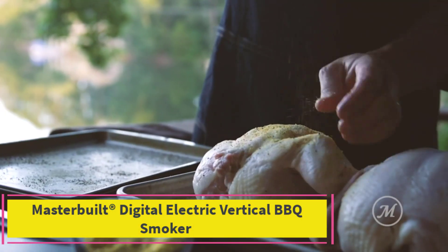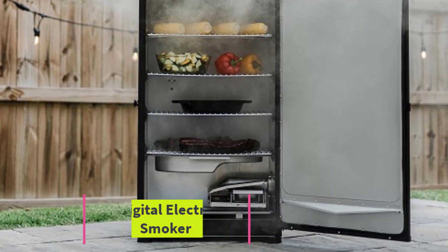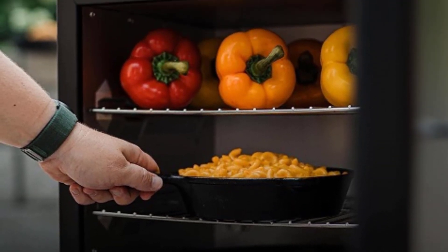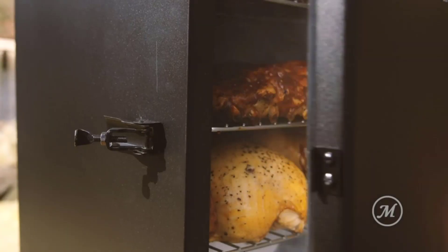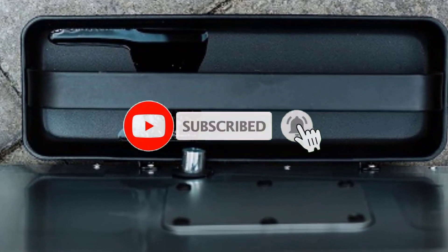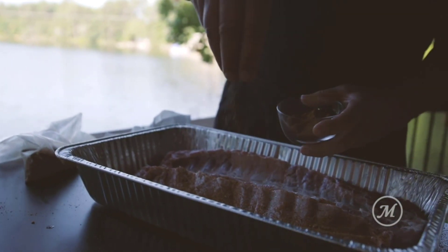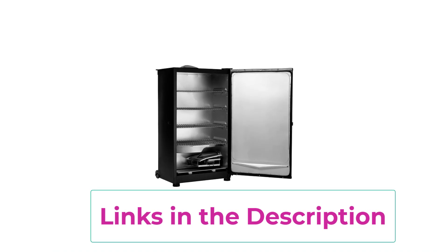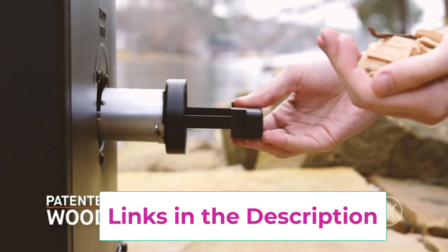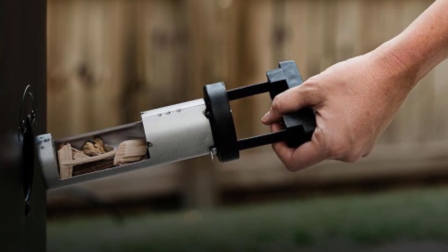Top 5. Masterbuilt Digital Electric Vertical Barbecue Smoker. Experience the ultimate convenience and precision in smoking with the Masterbuilt Digital Electric Vertical Barbecue Smoker. With its generous 710 square inches of cooking space and innovative features, this smoker is designed to elevate your outdoor cooking game to new heights. Equipped with a digital control board, you have full command over the smoking process, allowing you to set and maintain the perfect temperature with ease. The side wood chip loader ensures a continuous flow of delicious smoky flavor without the need to open the smoker door, preserving heat and maximizing efficiency.